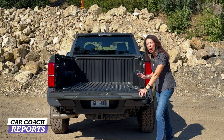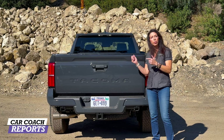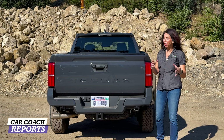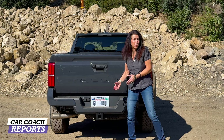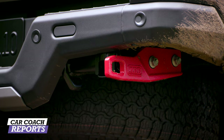Higher trim levels have a power tailgate. The Pre-Runner shown here has a protected bed cover available as an accessory. Bed options are a five-foot or six-foot bed depending on trim level. The Tacoma nameplate is embossed across the back, with trailer brake connections, tie-downs, and clearly marked jacking posts so you don't damage the frame when changing a tire.